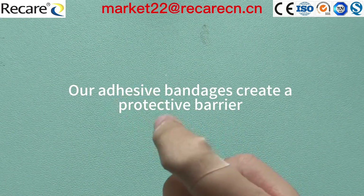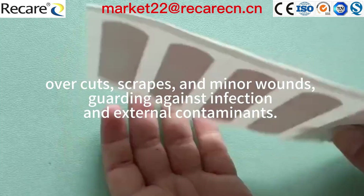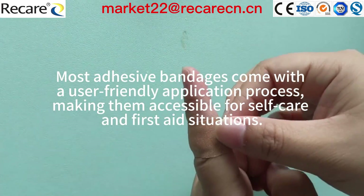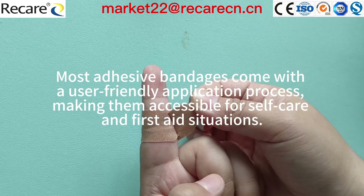Our adhesive bandages create a protective barrier over cuts, scrapes, and minor wounds, guarding against infection and external contaminants. Most adhesive bandages come with a user-friendly application process, making them accessible for self-care and first aid situations.